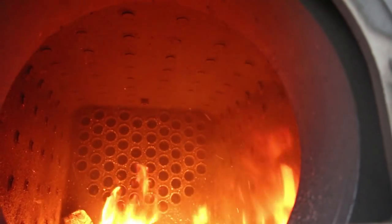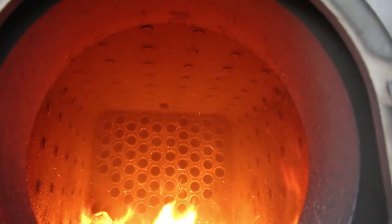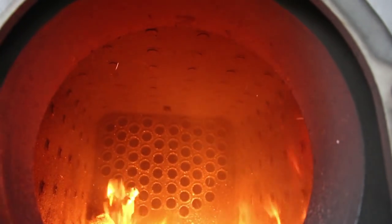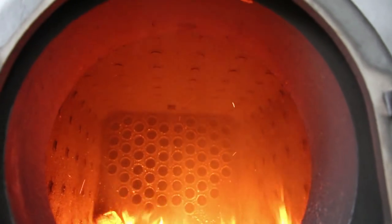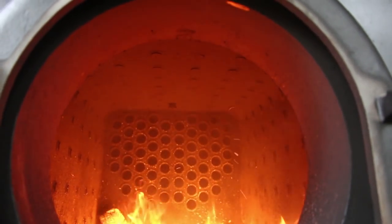The fusible plug is a safety feature in these old boilers. There's a plug in there that's hollow, and that plug is actually filled with a metal — like tin or something — that melts at a lower temperature.